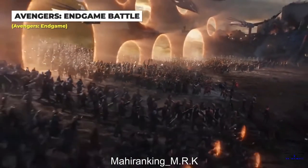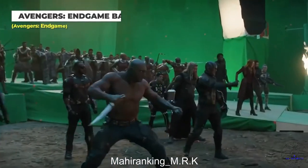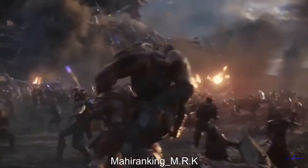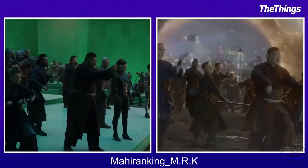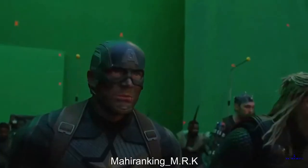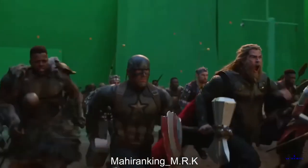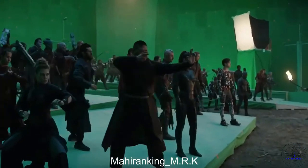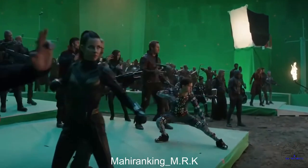The final battle was much less climactic behind the scenes than on screen. The majority of the time, the cast wasn't even on set with one another at the same time. The day the Avengers charged was when they had the most people on set, and even that pales in comparison to all the digital enemies in the final cut. If you look closely, you'll see the Avenger army charged into a green screen.